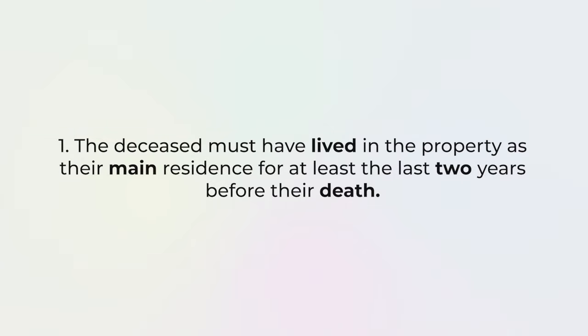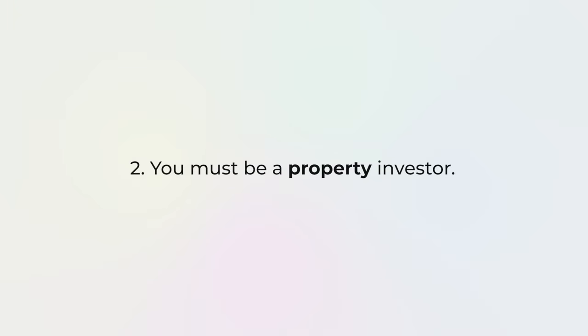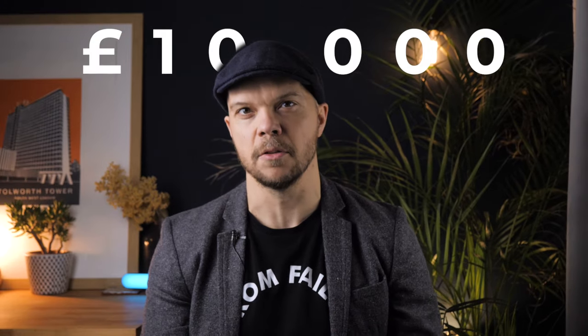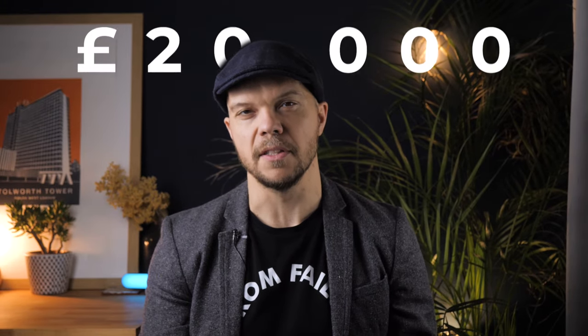Firstly, the deceased person must have lived in that property as their main residence for the last two years. Secondly, you must be a property investor. Thirdly, the land must be less than 10,000 square meters, which for most residential properties in the UK that will be the case. And lastly, and probably most trickily, you have to spend between £10,000 and £20,000 on the refurbishment.